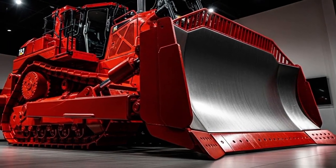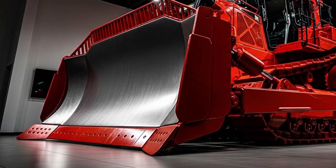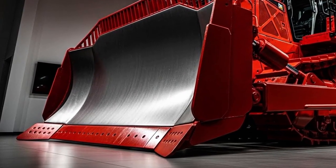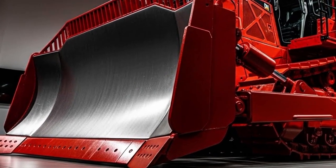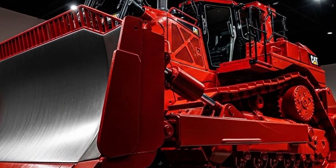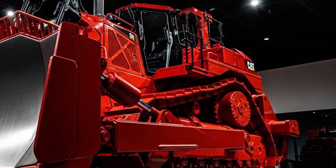Along the sides, Caterpillar's heavy-duty guarding and thicker plating offer not only a tougher appearance but also real protection against harsh terrain. The D12 sits tall on rugged tracks designed for superior traction even in deep mud or loose rock. Every inch of the exterior reflects the kind of engineering you get when durability and performance are the top priorities. Now let's climb inside and see what's new in the cab.